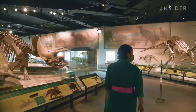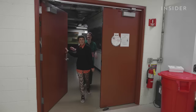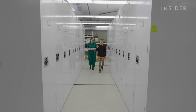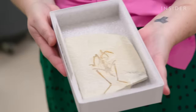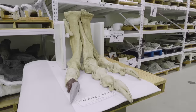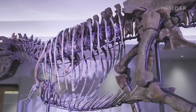We went to the Field Museum to see how they work their magic. Our first stop was the dinosaur and oversized collections. That's Jingmay O'Connor. I would say I'm one of the world's experts on Mesozoic birds. And one of the key questions she asks with her research is why birds were the only dinosaurs to survive the Cretaceous-Paleogene extinction.